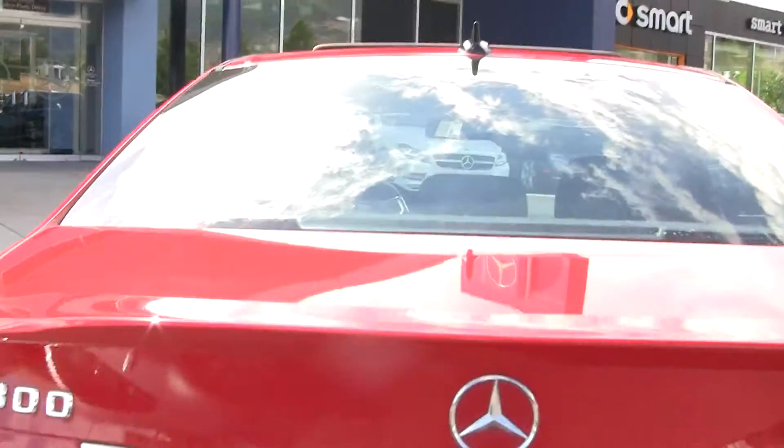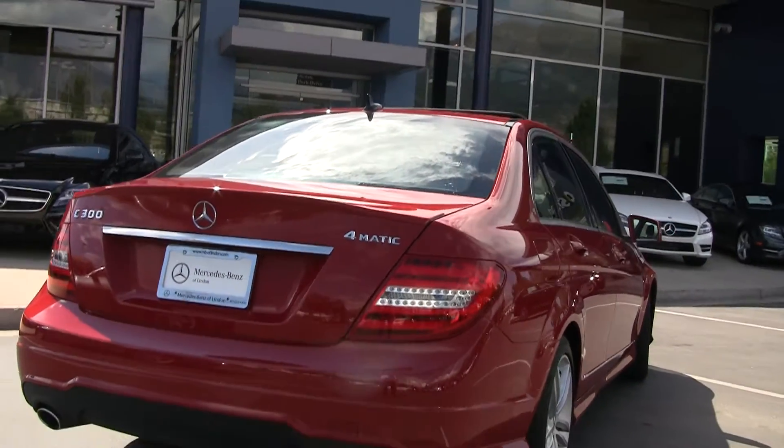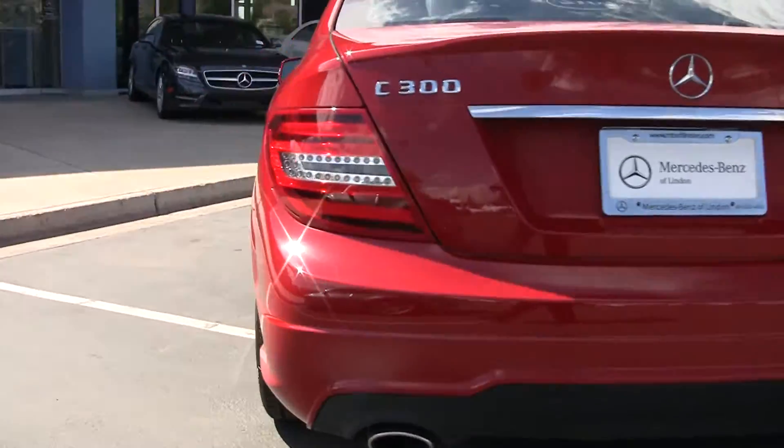We've got folding rear seats — you can see the levers here, we can fold those down. Super clean. In fact, I actually sold this car originally and the customer came in and got another one.